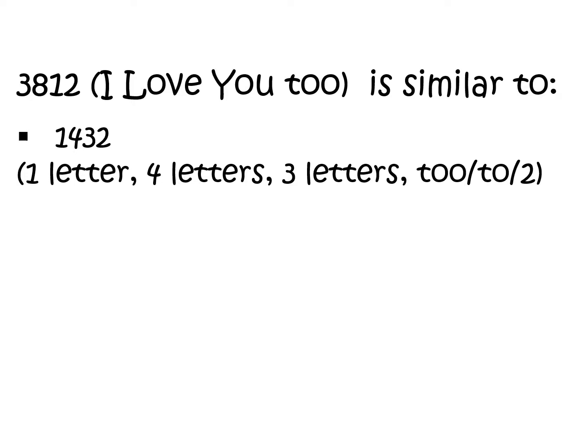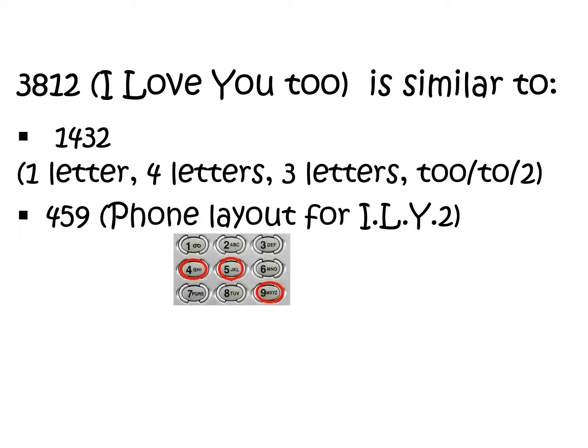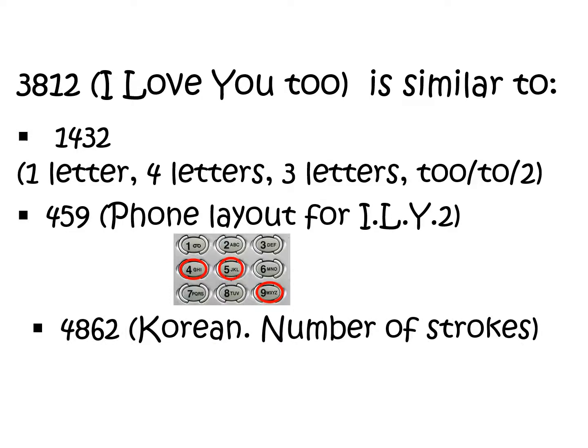381 is similar to 143, which is the number of letters in the words I love you. Or 459, which is the phone layout for ILY — so that's the phone layout, ILY 459. Or 486, which comes from the Korean — it's the number of strokes in the Korean alphabet required to write I love you in Korean.